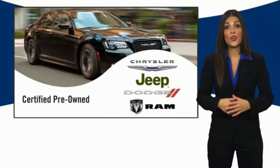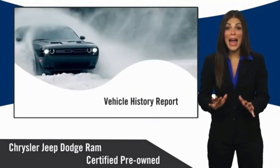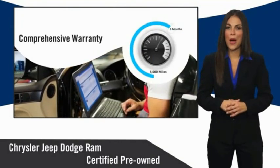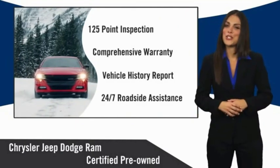All Chrysler Group certified pre-owned vehicles pass a stringent inspection process guaranteeing that only the finest vehicles get certified. Ask your dealer about available lifetime warranty upgrades. Chrysler Group certified pre-owned vehicles — the smart choice, factory backed to go the distance.